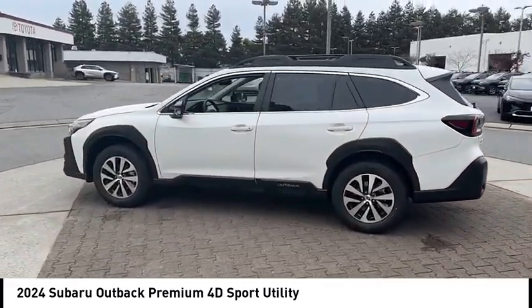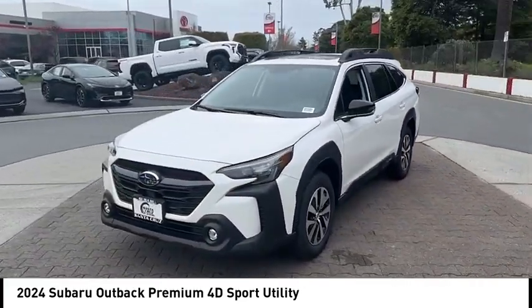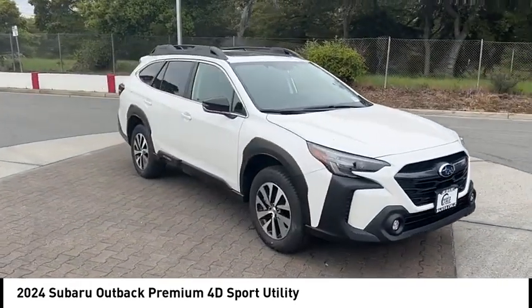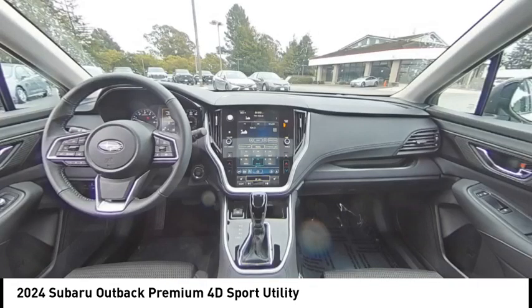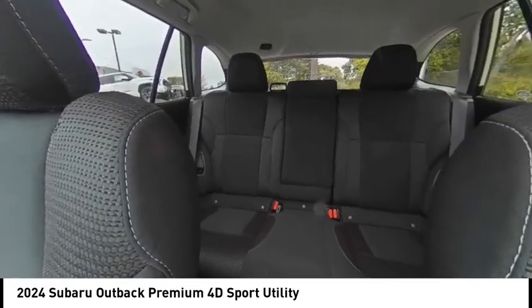This vehicle has less than 100 miles. Here are some of this vehicle's great options: alloy wheels, rear spoiler, brake assist, remote keyless entry, fog lights, four-wheel disc brakes, roof rack, speed control, electronic stability control, traction control.